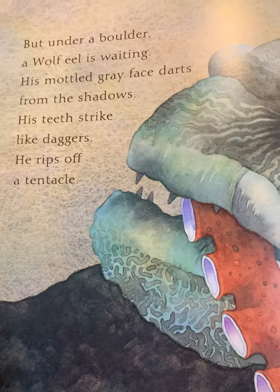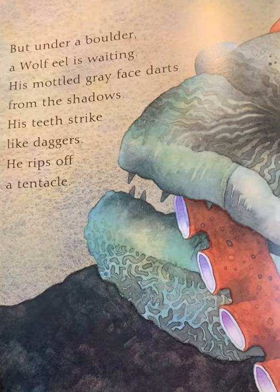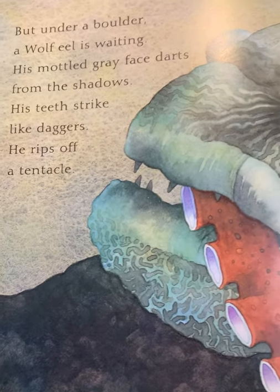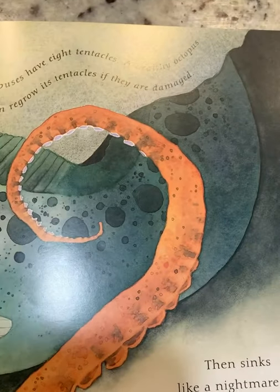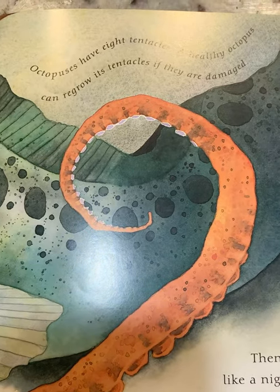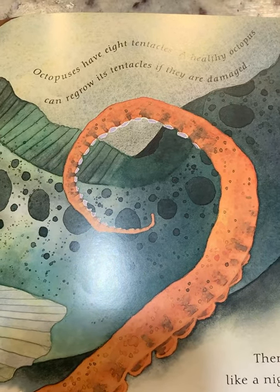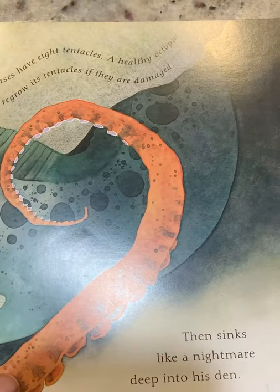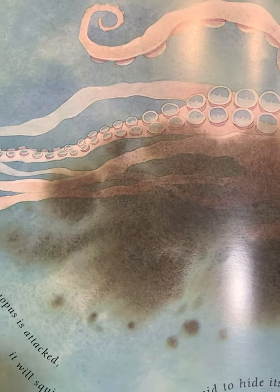But under a boulder, a wolf eel is waiting. His mottled gray face darts from the shadows. His teeth strike like daggers. He rips off a tentacle. Octopuses have eight tentacles. A healthy octopus can regrow its tentacles if they are damaged. Then he sinks like a nightmare deep into his den. If an octopus is attacked, it will squirt out a cloud of inky liquid to hide its escape.